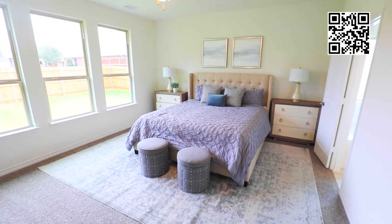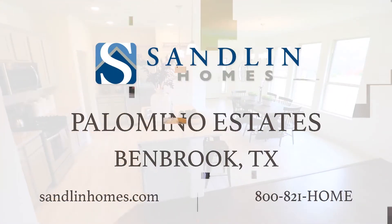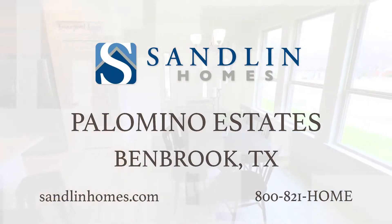With several open floor plans to choose from, Sandlin Homes provides home designs that reflect your personal taste and style. Visit Sandlin Homes at Palomino Estates today.